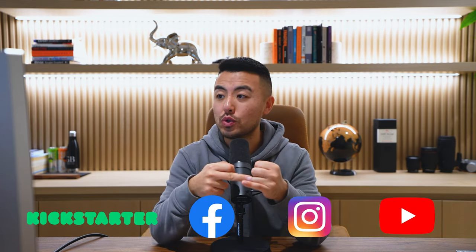D2C like direct-to-consumer and Shopify is pretty difficult. If you can crack the D2C side, Amazon will be like an absolute joke for you. That's what I truly believe. So they ran on Kickstarter, they did Facebook, Instagram, and YouTube, and they also did influencers as well.